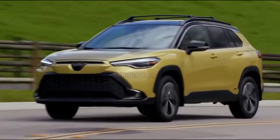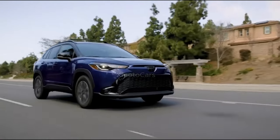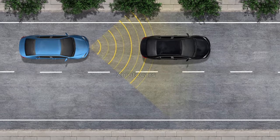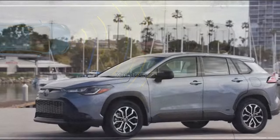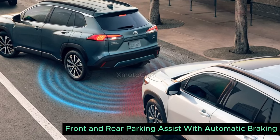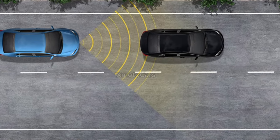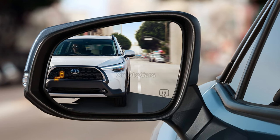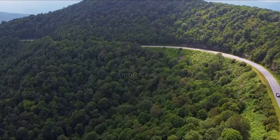The Corolla Cross tech story includes safety and ease of use, offering the latest in driver assistance and active safety. Every model comes with Toyota Safety Sense 3.0, featuring a pre-collision system that detects pedestrians, lane departure alert with steering assist, automated high beams, full-range dynamic radar cruise control, lane tracing assist, road sign assist, and active driving assist. The Blind Spot Monitor with Rear Cross Traffic Warning helps drivers be aware of passing vehicles, and the Front and Rear Parking Assist with Auto Braking makes maneuvering in tight spots easy.